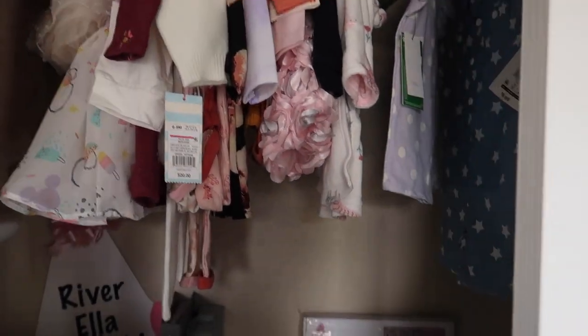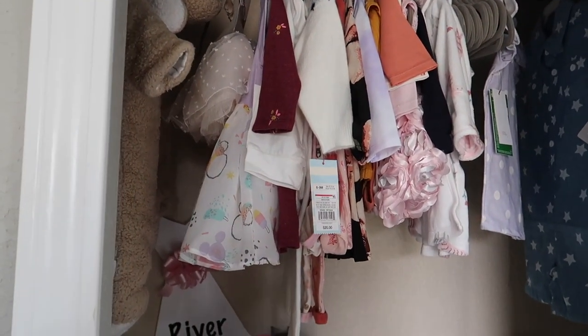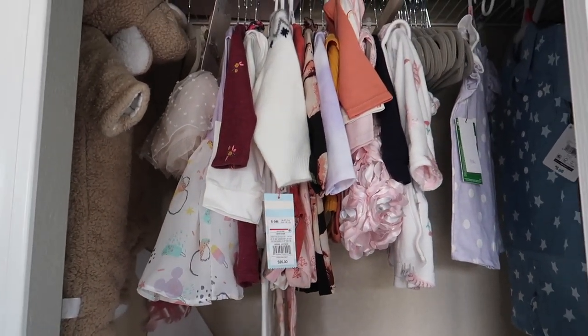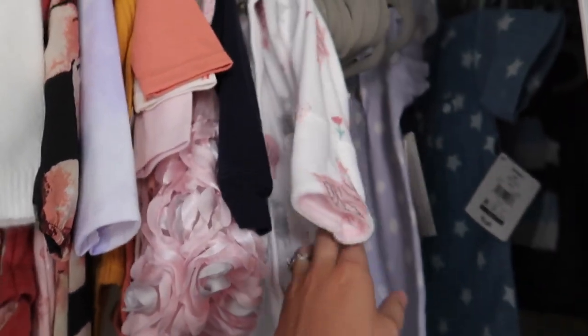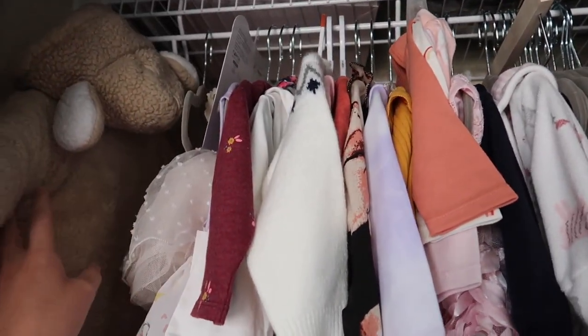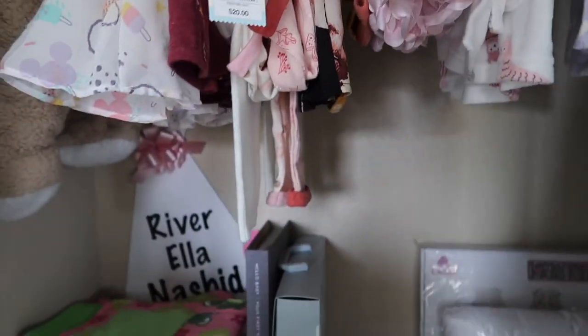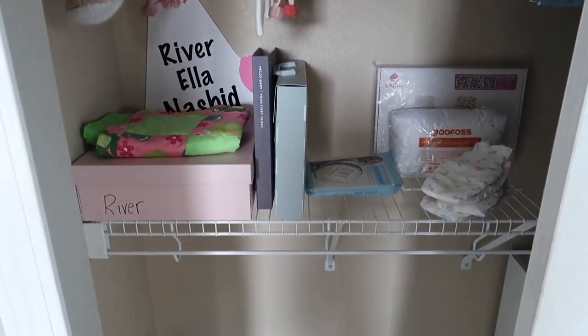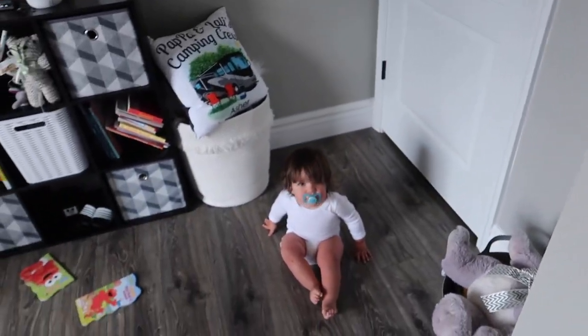Let's show you the closet. The way I did the closet is I just split it in half basically. So this side is her side, and what I hung is mostly just bigger sizes. She also has this cute little robe, but mostly it's just bigger sizes or bigger items like this warm fuzzy thing. And then this area is not super organized, but I'm starting memory boxes for them — that's Asher's first year box, it's full.